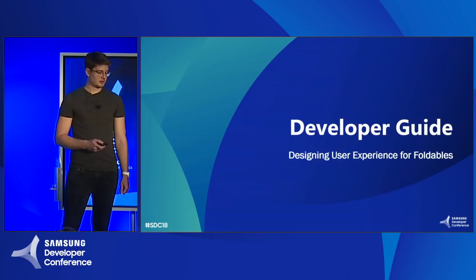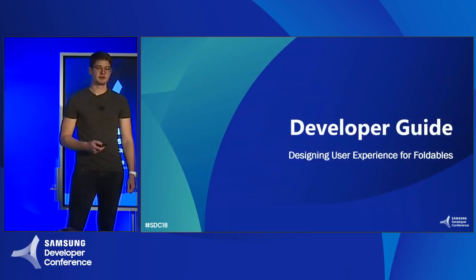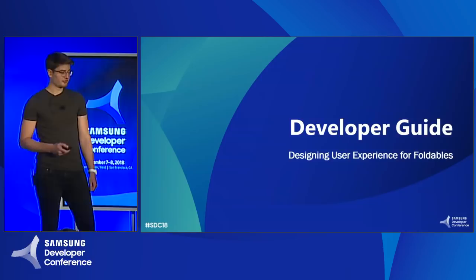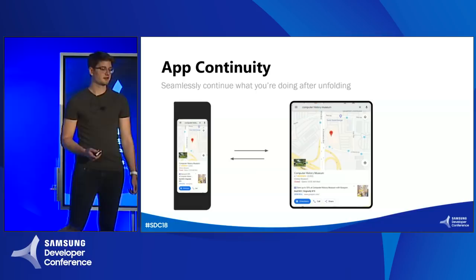I'm Adrian. I work at Google and I'm a software engineer on the Android platform team. We are really excited to work with Samsung on this brand new form factor. I'm here to talk about what Android is doing to support developers that want to target it. To start off, let's talk about app or screen continuity — the concept of seamlessly continuing the task the user is currently doing after they fold or unfold the device.